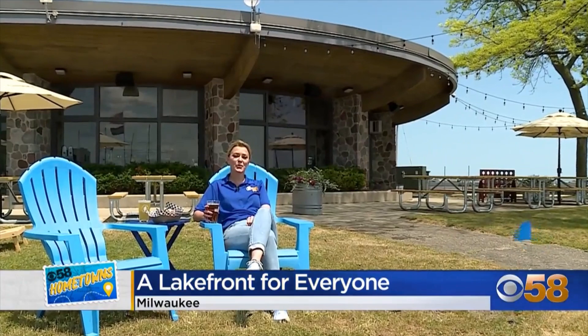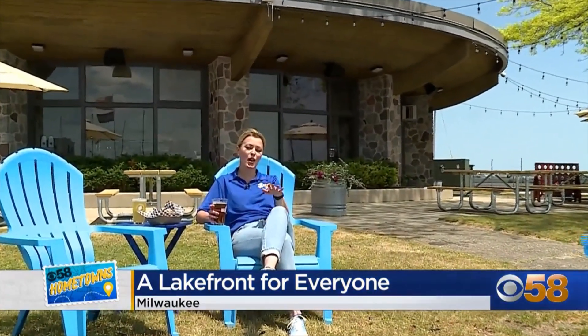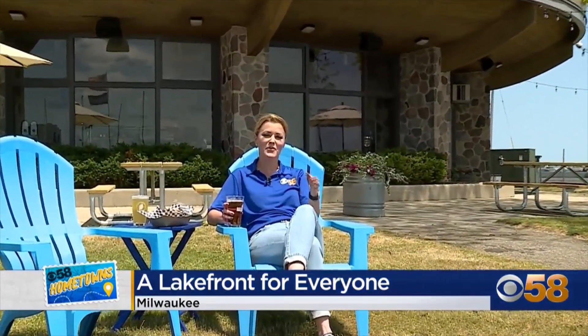Coming up on Thursday, we're going to take you inside one of the newer offerings here on Milwaukee's Lakefront, the Roundhouse Beer Garden at McKinley Marina. It's a hidden gem for now, but it won't be for long. For CBS 58 Hometowns on Milwaukee's Lakefront, I'm Natalie Shepard.